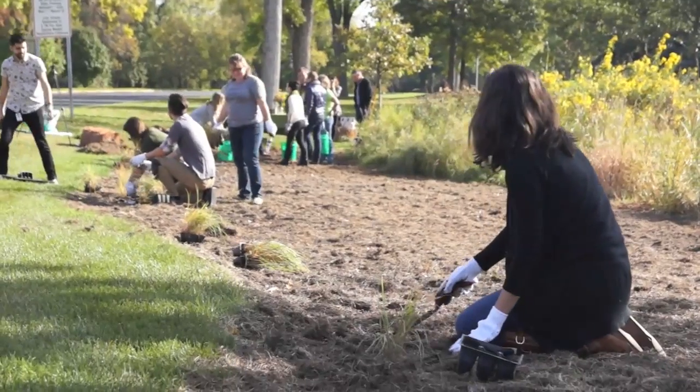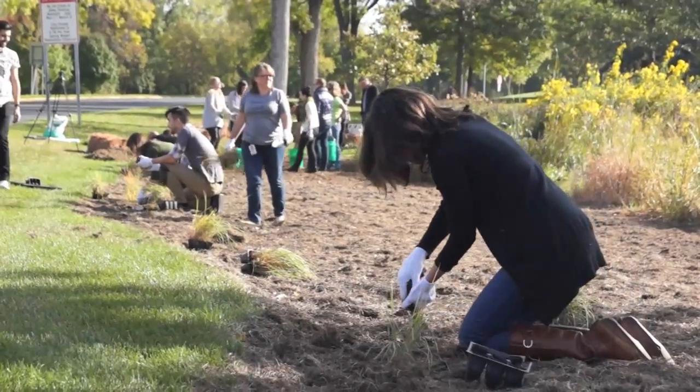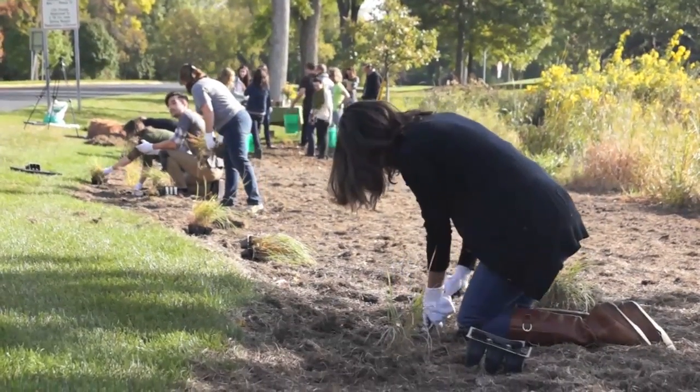This is reflective of General Mills and the Xerces Society's greater effort to improve the sustainability of farming systems — where General Mills is getting food ingredients — and to improve these habitats for butterflies and bees, which we know are on the decline.